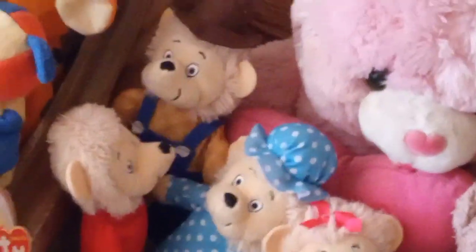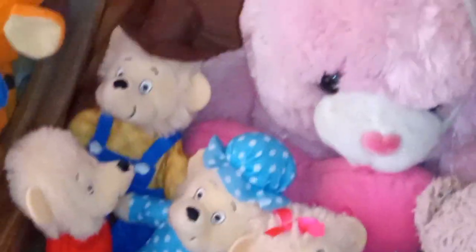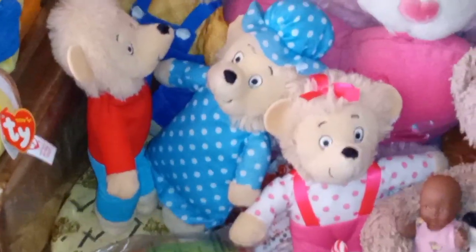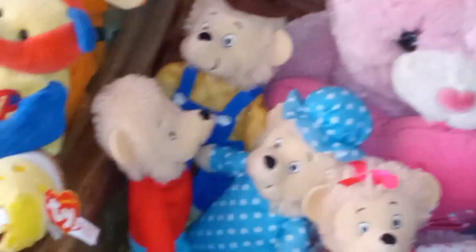I got these for Christmas — not the last Christmas, but the one before that, from my dad. I was like, okay, we can get them.